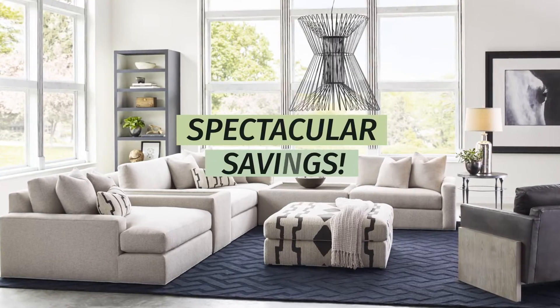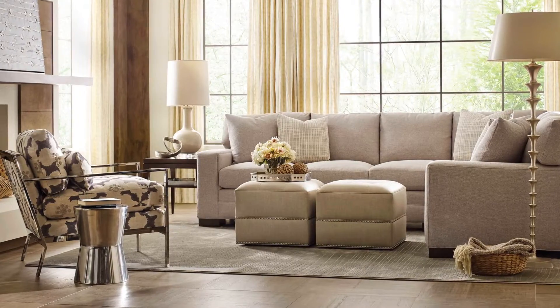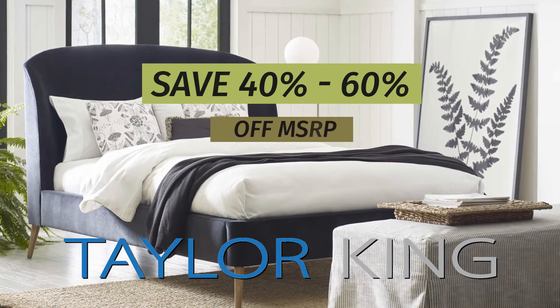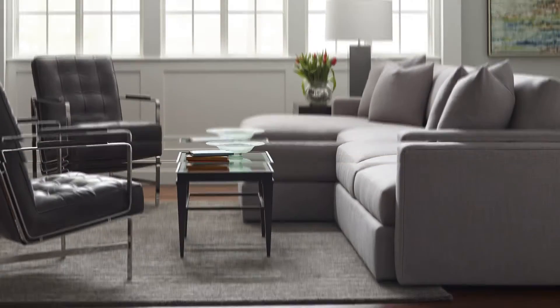Get spectacular savings on beautifully upholstered furniture at Howard Lorton Furniture and Design. We have an amazing selection of new arrivals from Taylor King, all at 40 to 60% off. Each piece is built with incredible attention to design, detail, and comfort.